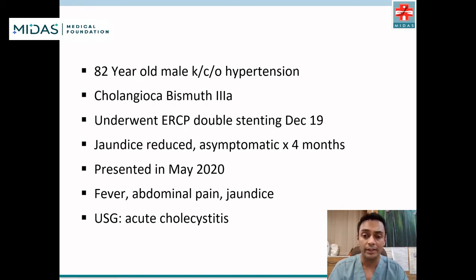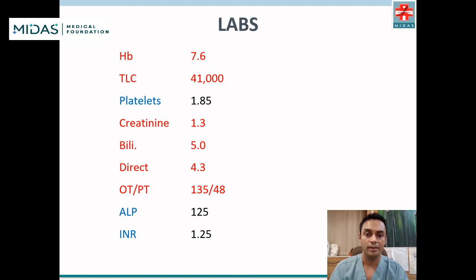His jaundice resolved and he was asymptomatic for four months, but presented in May 2020 with fever, abdominal pain, and jaundice. His ultrasound showed acute cholecystitis. Labs revealed anemia, leukocytosis with a white count of 41,000, mild renal failure, and a rise in bilirubin to 5 with a direct fraction of 4.3 and mild transaminitis.